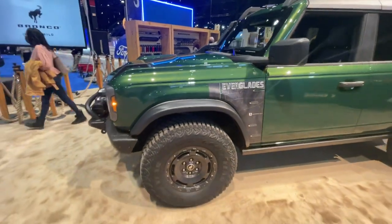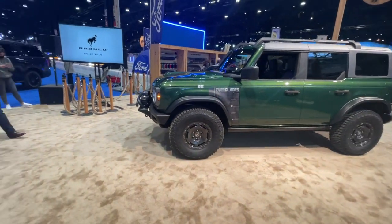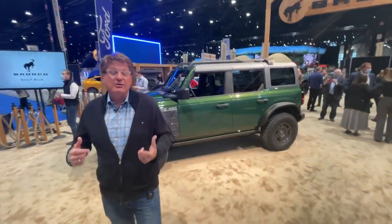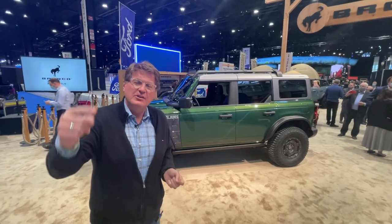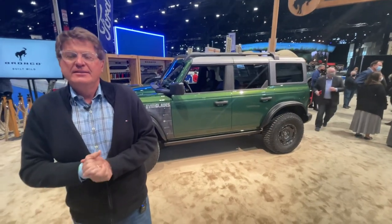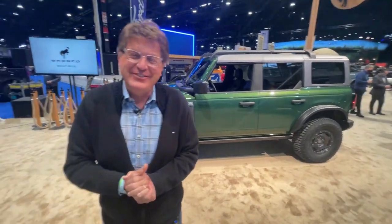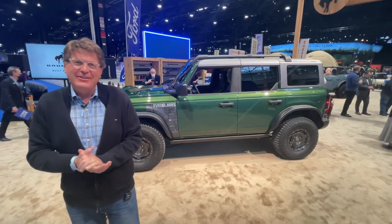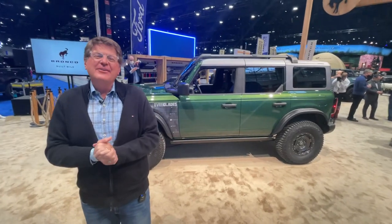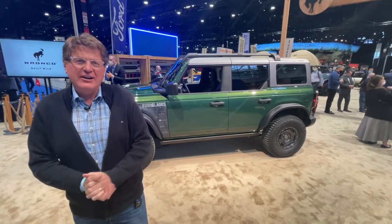The squared-off wheel arches are distinctive — actually, not unlike a Wrangler. We're here at the Chicago Auto Show, my hometown, where we just had some Chicago-style hot dogs. Whatever you do, don't put ketchup on a Chicago dog — it's sacrilege. Anyway, thank you for joining us. Go to tfl-studios.com for more news and the latest from Chicago.